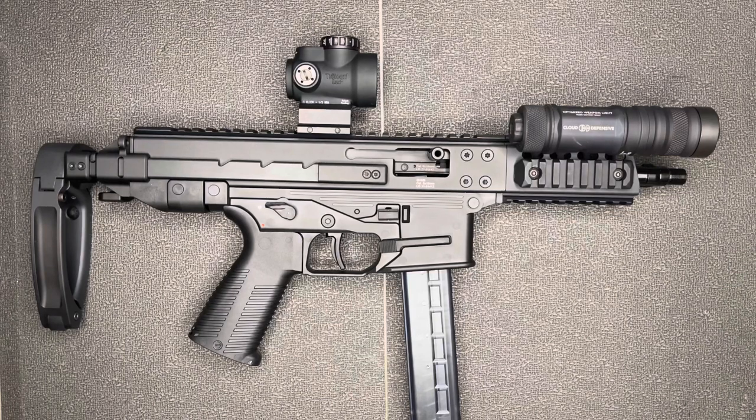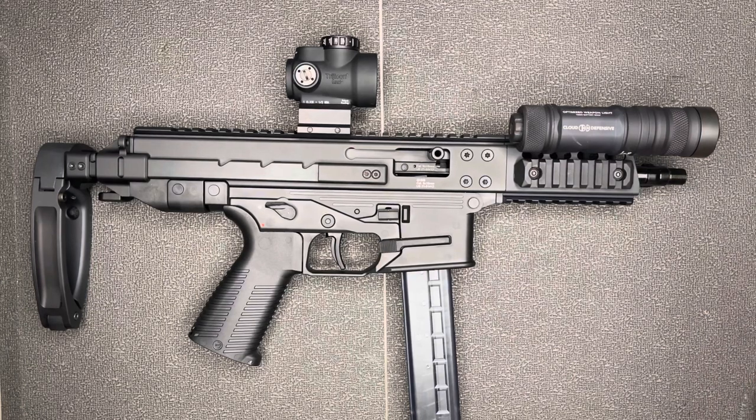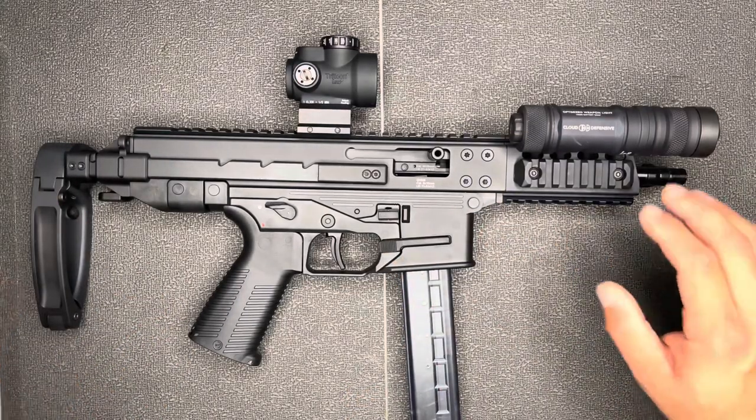Paul with Apache Rifle Works here with another really cool review on what I think is probably one of the best sub guns on the market. Not inexpensive, but the quality of this thing is ridiculous. Introducing the Brügger and Thomet, or BNT, GHM9 — stay tuned.